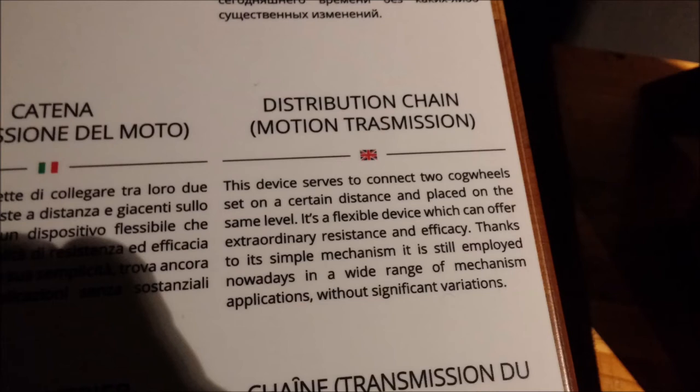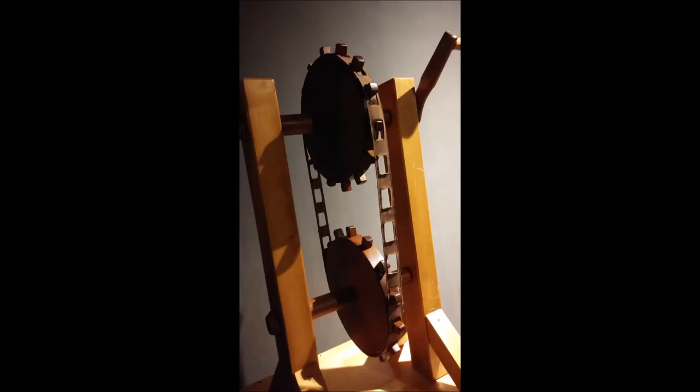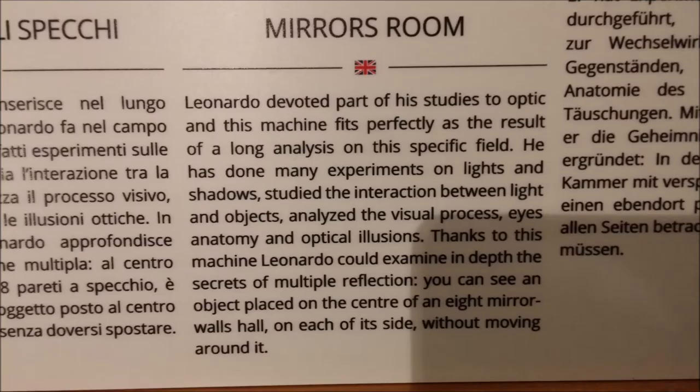The distribution cam motion transmission — the museum has a spelling error, but he also invented this. Here is a diagram of it. This is invaluable in industry, in car engines, all types of engines. You need this chain that goes around the gears and transfers the energy.